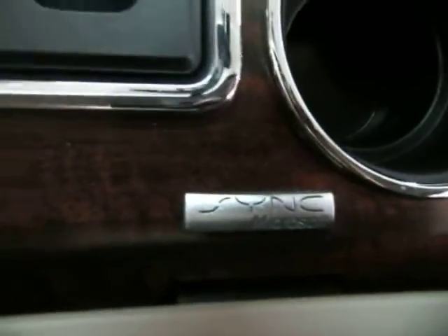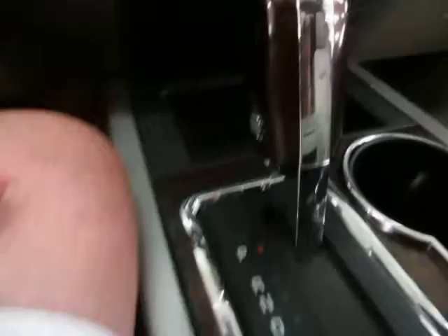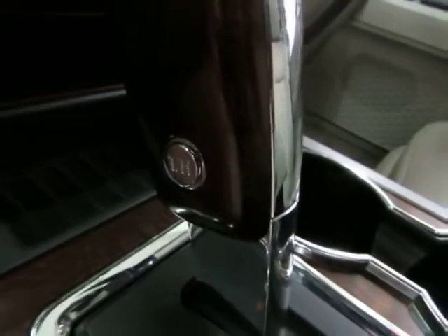You've got Microsoft Sync as part of your Bluetooth, and an automatic transmission with overdrive. There's a coin tray here and a center console with storage. In there are your headphones, and you've also got an auxiliary input and a USB port.